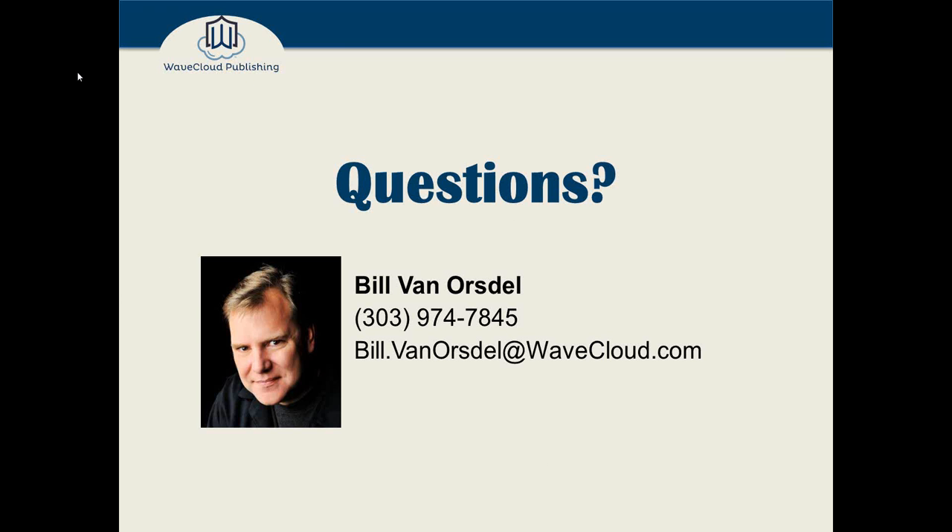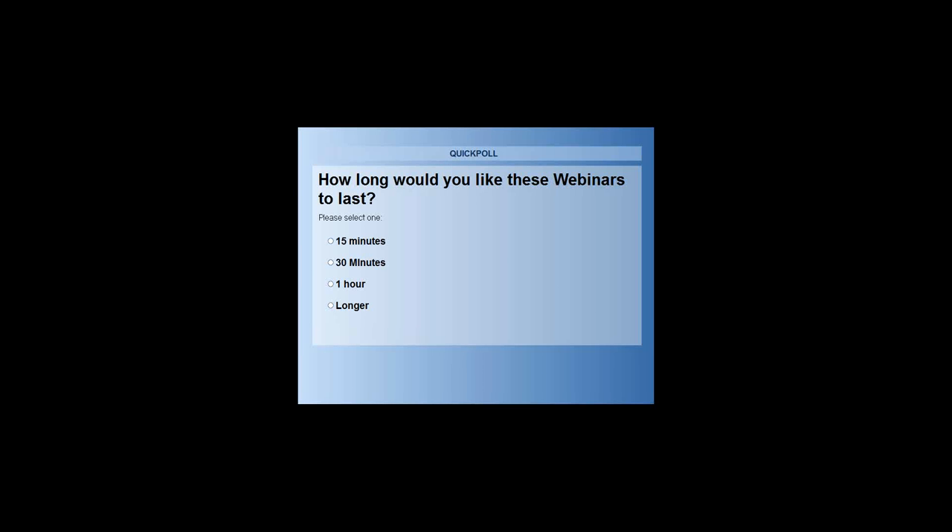Now I want to throw it open for questions, and I want to run a couple of polls. We're trying to narrow down how long these webinars should be — we've had suggestions to run shorter ones. Click on one of these buttons: 15 minutes, 30 minutes, an hour, or longer, and let me know how long you'd like a webinar on a given topic. Of course, the less time we have the less detail we can go into. Looks like it's about half and half — some like an hour, some like 30 minutes. I'll definitely take that into consideration.